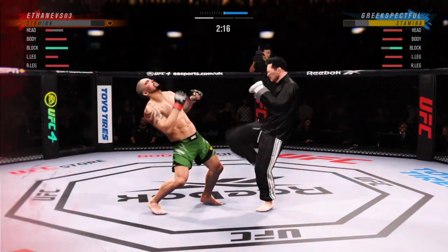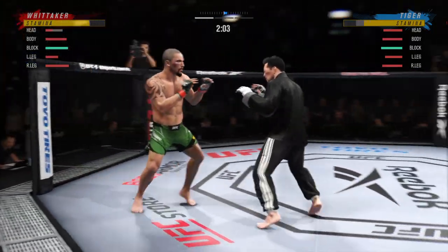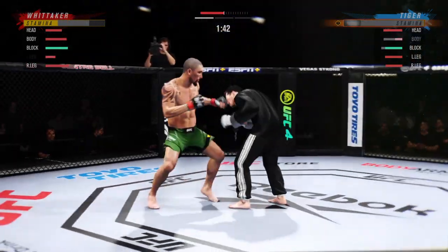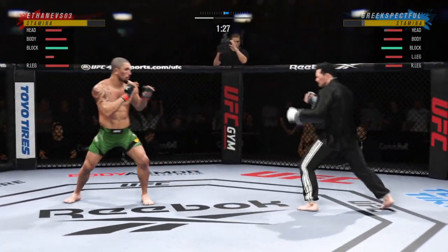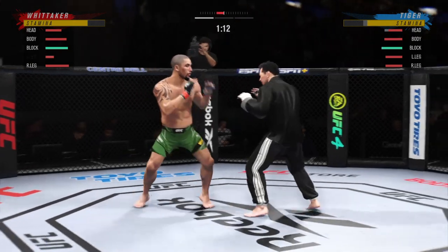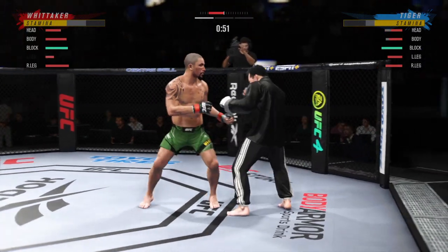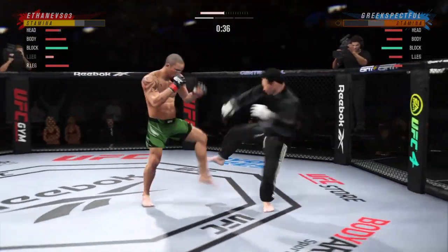He lands the right hand upstairs. He's got his opponent carried back. Straight right. Big left. He's mixing up his targets, throwing kicks and throwing punches. He's doing a great job of mixing everything up.